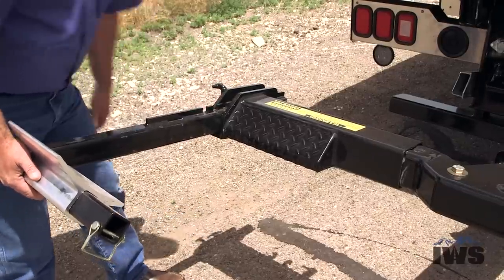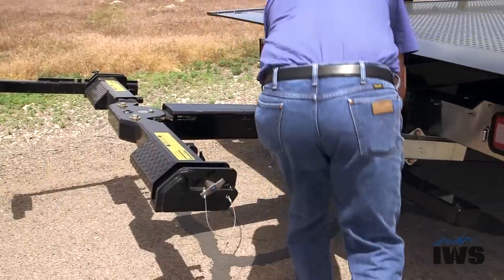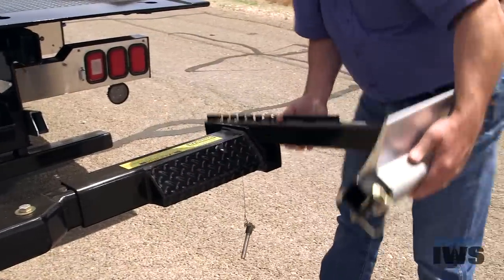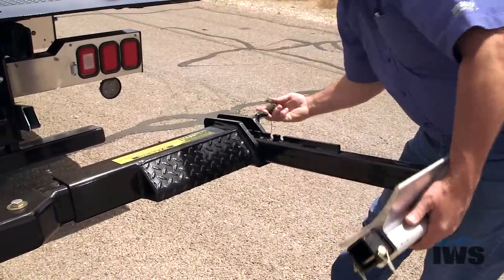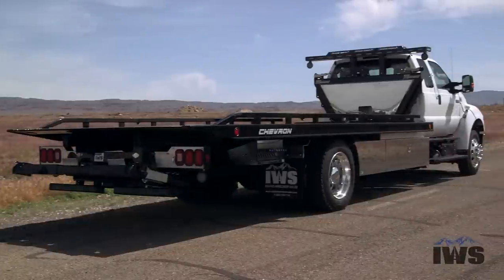Another thing to point out is this car carrier has a full 4,000 pound wheel lift. That means that fully extended, this wheel lift will lift 4,000 pounds. You've got to be really careful when you're looking at carriers out there because a lot of them are rated 4,000 pounds but that's retracted.